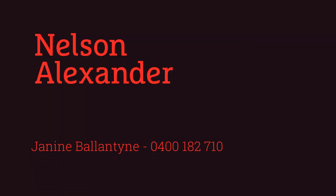Whether you are upsizing or downsizing, you really need to inspect 22 Newry Street in Carlton North. I'll see you next time. Bye.